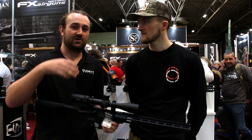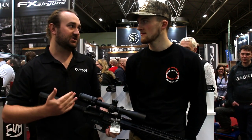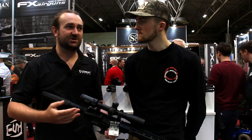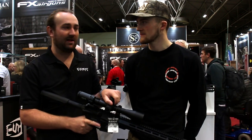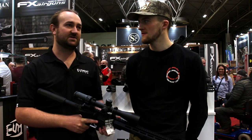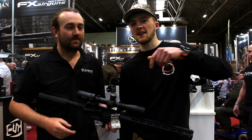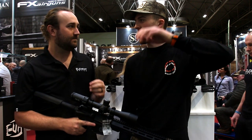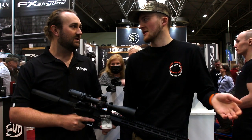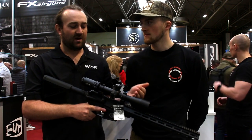An air gun scope has that loopy trajectory you have to account for — whether you're using the reticle or dialing, it's the equivalent of shooting out to 500-plus meters with a firearm. You can't just have a super simple scope that doesn't track well and doesn't have any reticle markings — you have to think about things you wouldn't have to think about shooting a deer at 150 yards. For those that don't know, tracking is how well the reticle moves — one click is always the same value, consistently.